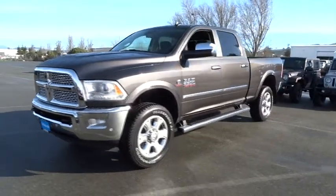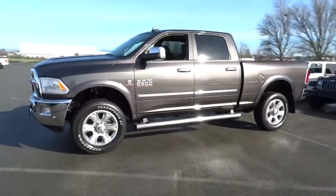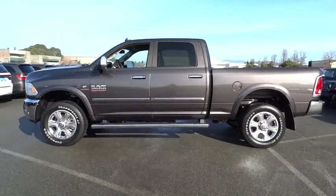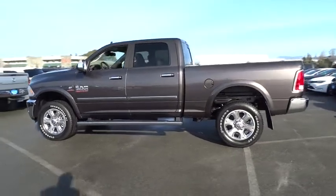2016 RAM 2500. The Dodge Ram 2500 is the 2010 Truck of the Year winner. It is the hardest working truck in the tow business. Here are some of this vehicle's great options.